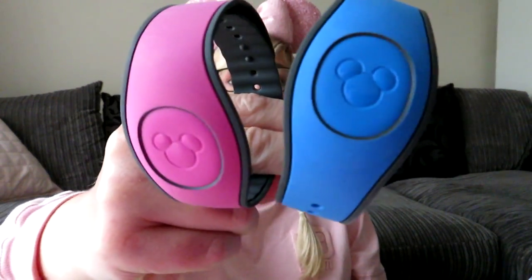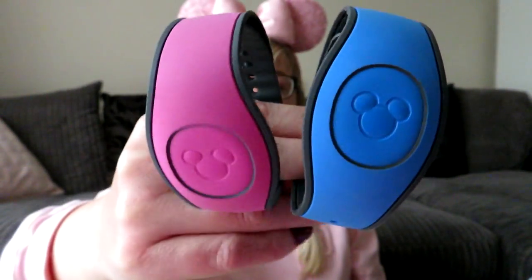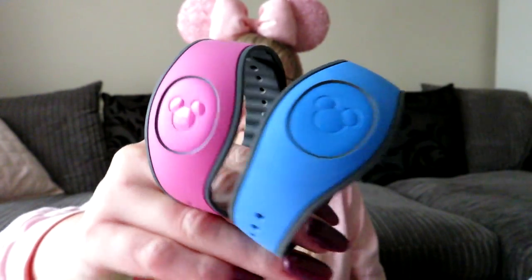Everybody knows that you get some freebies when you go to Disney. The first freebie is obviously our Magic Bands, which let you into your room. You can also put your debit card on it so you can pay with it and settle up at the end — which we did a few times with our character meals and stuff.